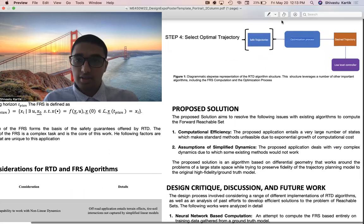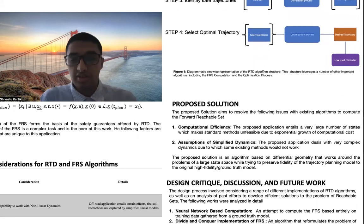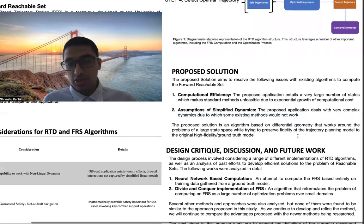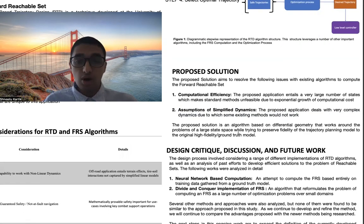Our proposed solution focuses on the computation of the FRS and aims to resolve key issues with existing algorithms. The first, as mentioned earlier, is computational efficiency. Standard computation of the forward reachable set grows in cost complexity exponentially with the size of the state space. Because our application deals with high-fidelity models involving many states, the number of computations quickly grows very large and potentially unfeasible. The other focus is assumptions of simplified dynamics. Because our application deals with complex off-road dynamics, we aim to solve the problem without having to simplify or linearize the dynamics. The proposed algorithm is based on differential geometry and tries to work around the issues of a large state space while still preserving the fidelity of the strategic planning model.